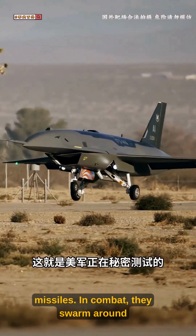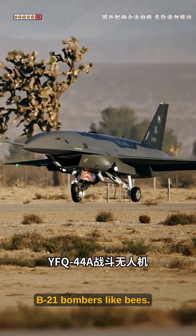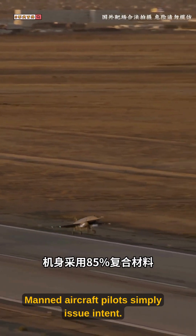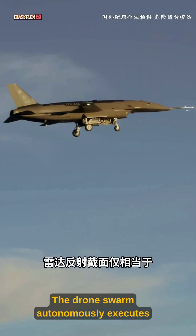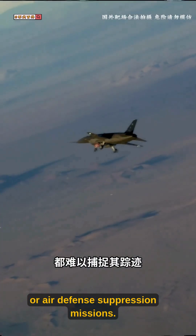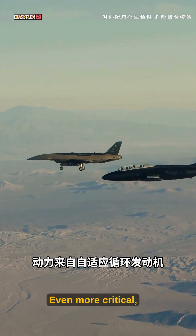In combat, they swarm around B-21 bombers like bees. Manned aircraft pilots simply issue intent; the drone swarm autonomously executes saturation attacks, electronic suppression, or air defense suppression missions.